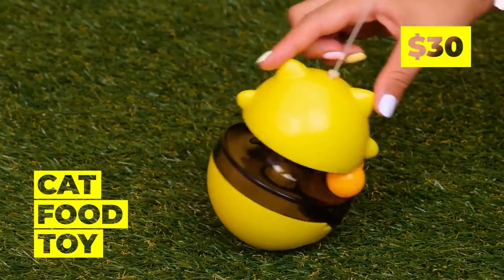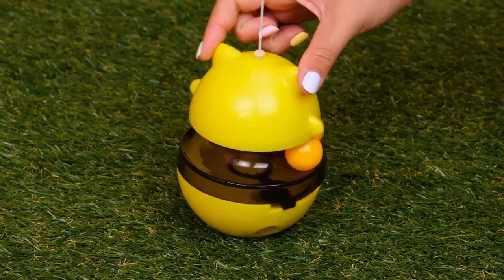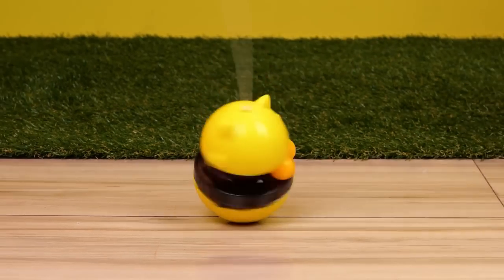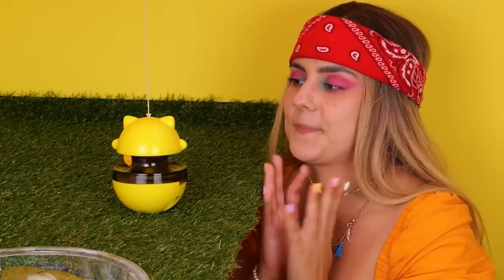And if the cats are feeling a bit hungry at playtime, this toy's the perfect thing! Just add food! They'll get a treat when they spin it around! That'll keep them active!